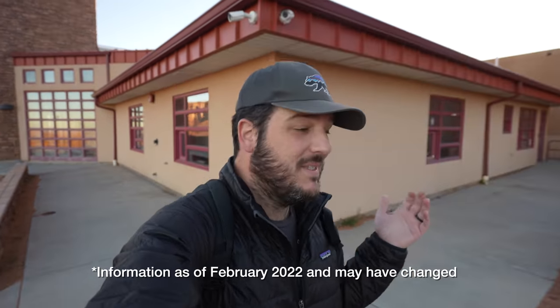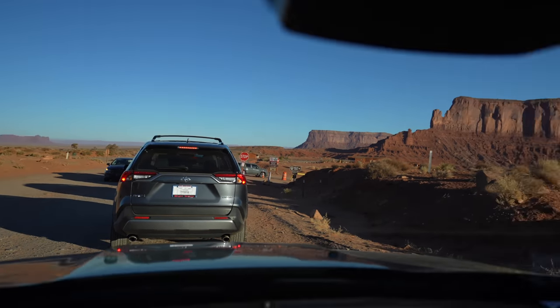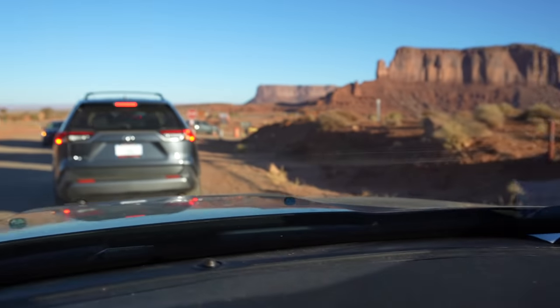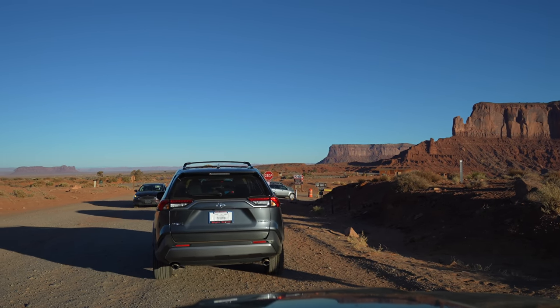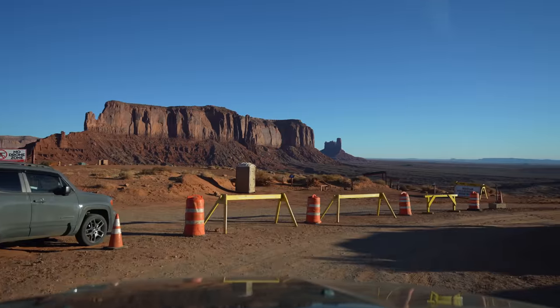They only allow 25 people to do the scenic drive at one time and it opens at 8 a.m. At 7:55 we were number 10 in line with about nine cars behind us. You can't get in until someone leaves after they've filled the quota, but we had no problem getting in with the first group and were given two hours to explore.